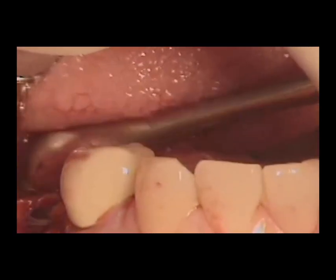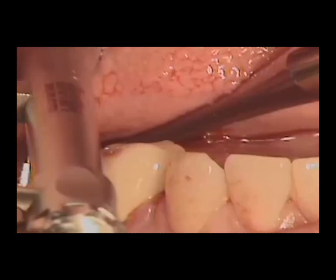Unlike dentures, which may require adjustments over time, well-maintained dental implants can last a lifetime, making them an attractive option for individuals looking for a long-term solution.